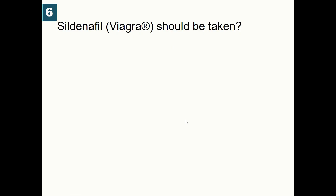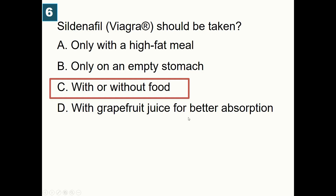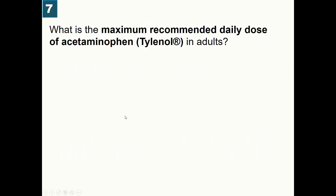Sildenafil, brand name Viagra, should be taken: A) Only with high-fat meals, B) Only on an empty stomach, C) With or without food, D) With grapefruit juice for better absorption. Correct answer is C — sildenafil can be taken with or without food; however, taking it with a high-fat meal may delay its onset of effect.